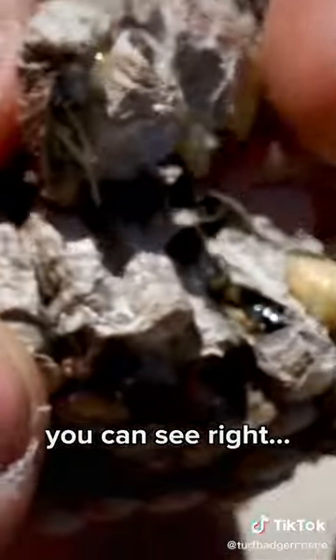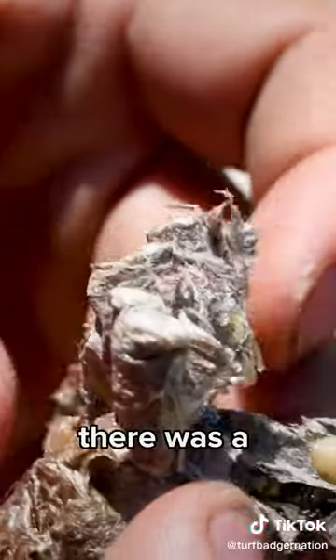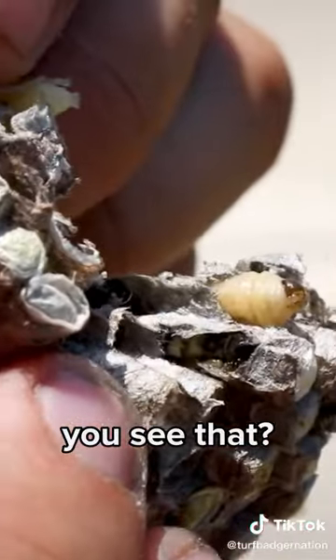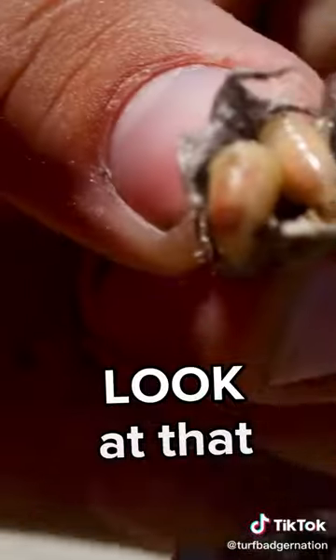You can see right there — before I took it down, there was a wasp forming. Oh, look at that, it's moving! You see that? That's crazy. I've never seen that actually. That actually freaks me out. I don't like it. Look at that.